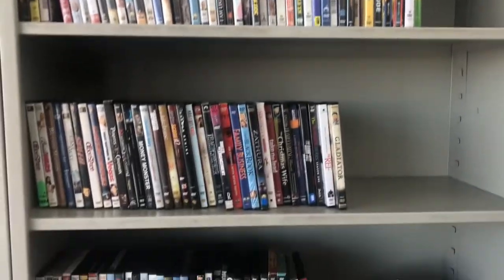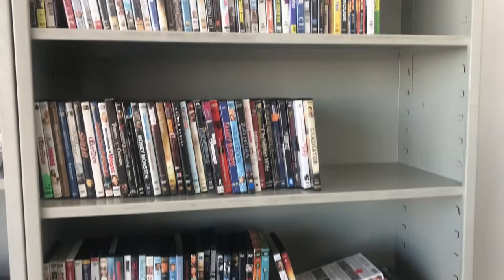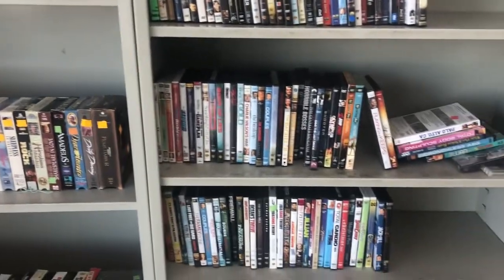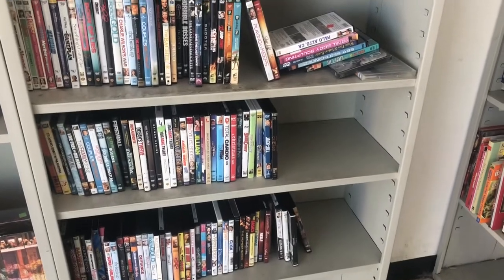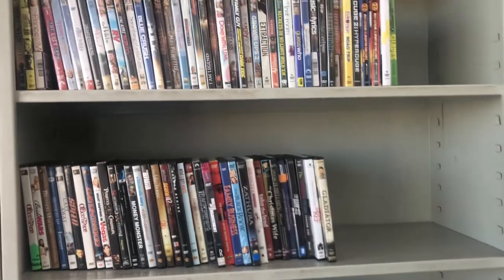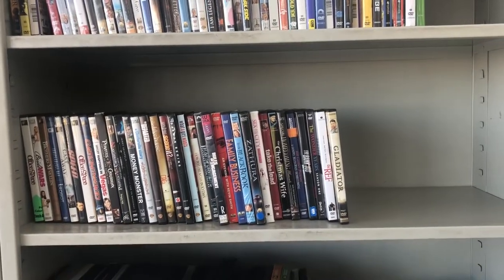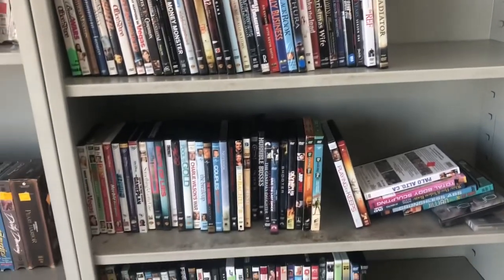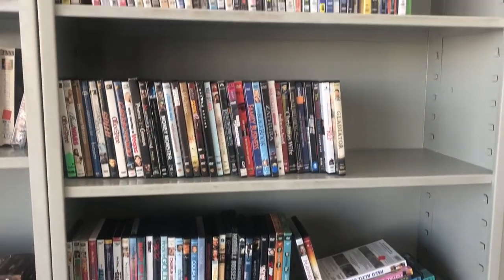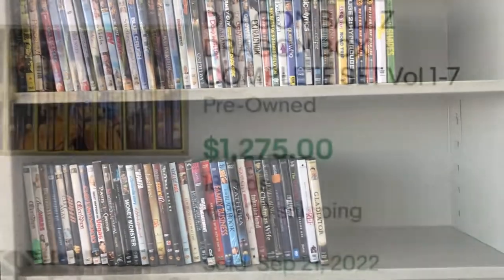I know DVDs are a dime a dozen, but there are a few that people don't know are worth a lot of money. I know one of them is like Sonic the Hedgehog — something to do with royalties where they never made it widely available. There are also some wrestling ones, and the 101 Dalmatians with Glenn Close. Don't ignore DVDs if you have the time to look through them.